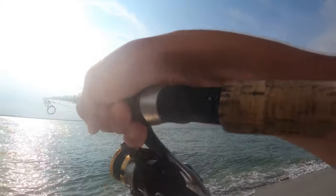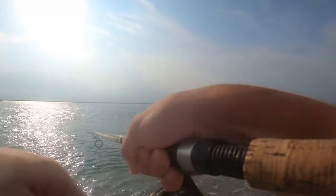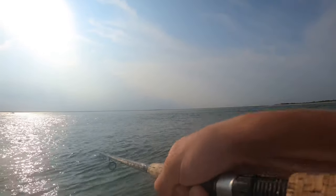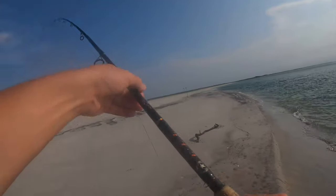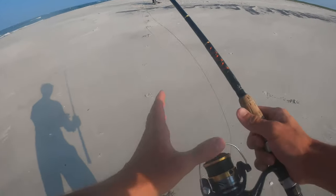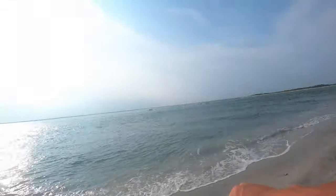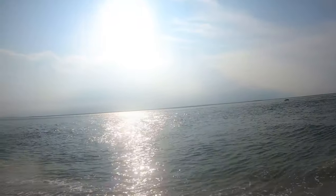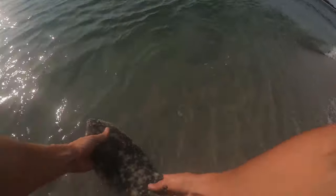There's a fish right there, guys — feels pretty good actually. Quick speed of current, still feels pretty heavy. Oh, it's a fluke with some grass — not quite a keeper right there, and a bunch of seaweed. About maybe 15 inches — felt like a giant. Had a little seaweed with him, but we'll send him back. See you, bud.